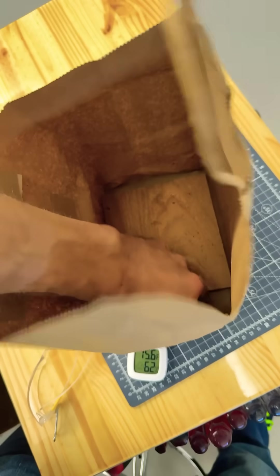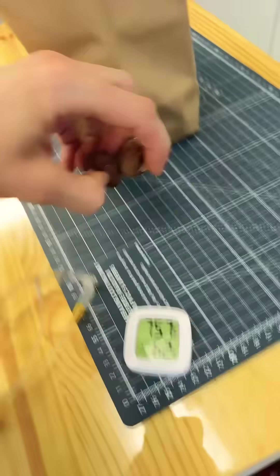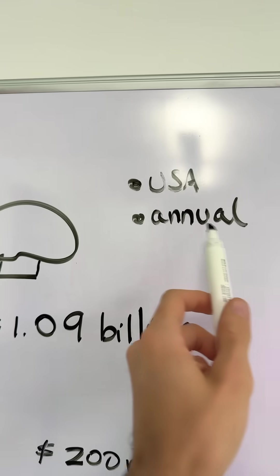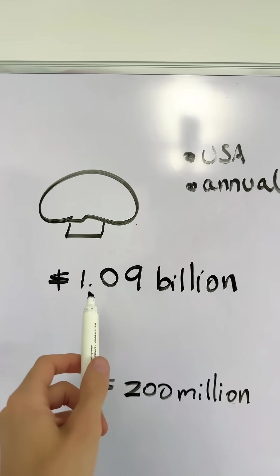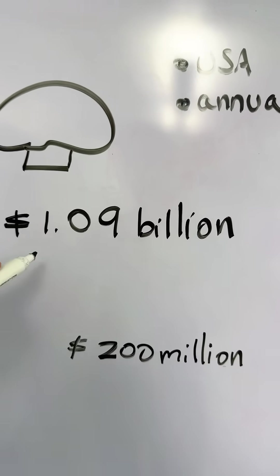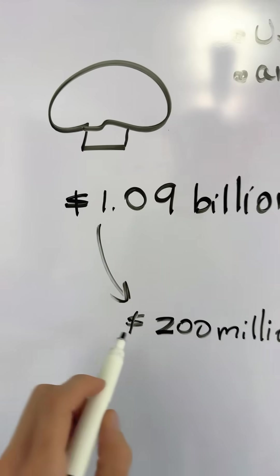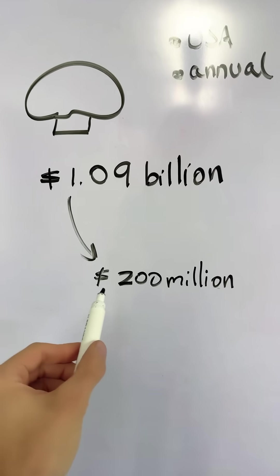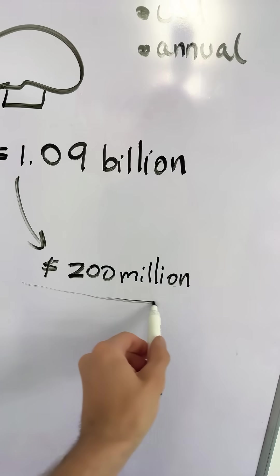I saved these two mushrooms for you guys. In the USA, the annual sales of mushrooms is estimated at $1.09 billion, and 20% of that is how much we waste every year. That's also an estimate, but that would make this video a $200 million video.